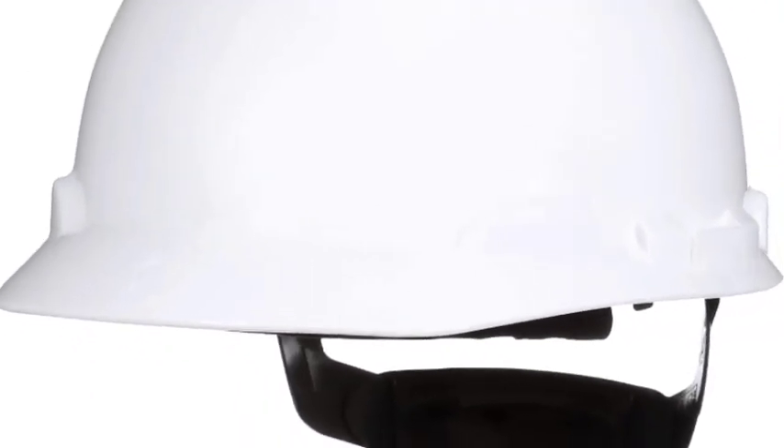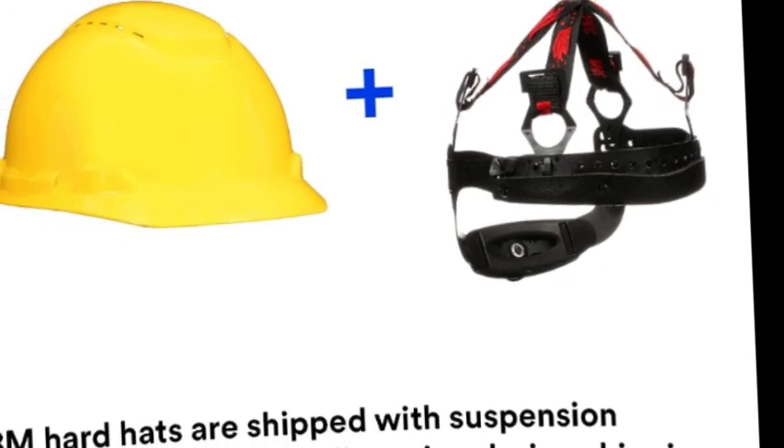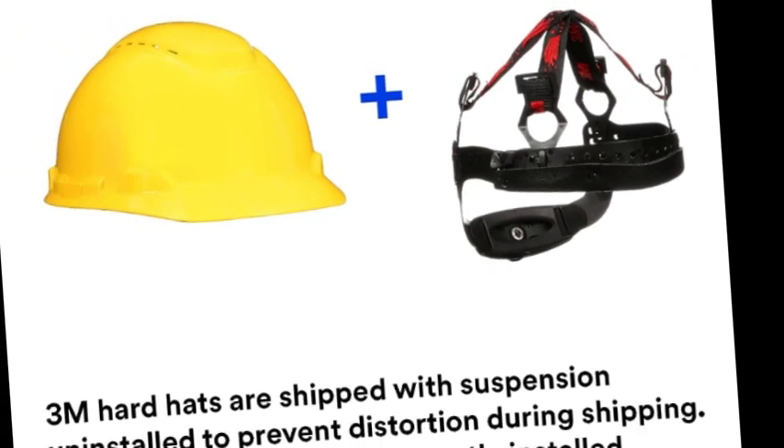The 3M UVicator sensor provides a visual cue when it's time to replace the hard hat due to UV exposure. H-series non-vented hats meet ANSI/ISEA Z89.1 Type 1 Class G and E requirements.